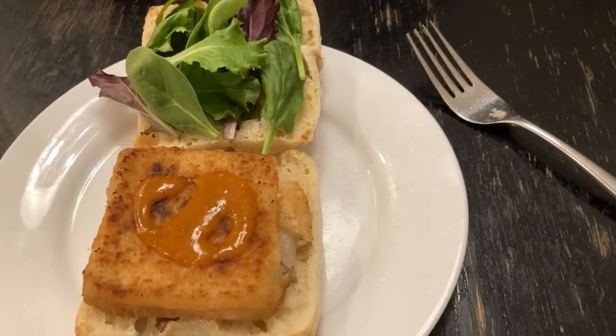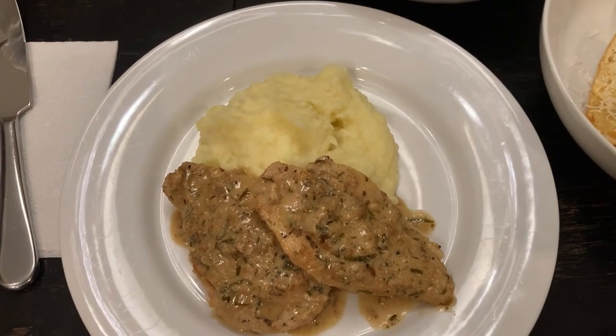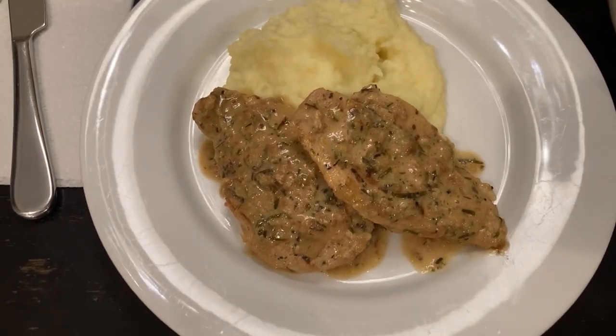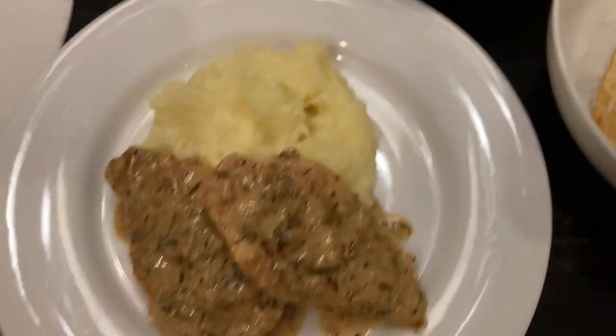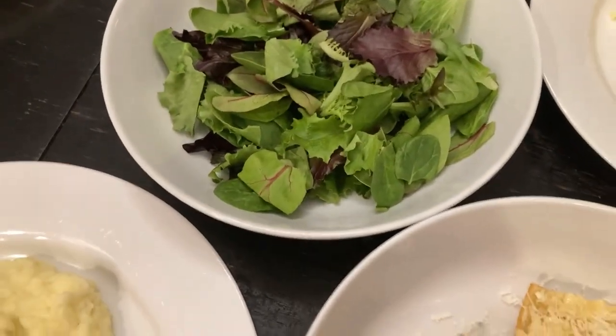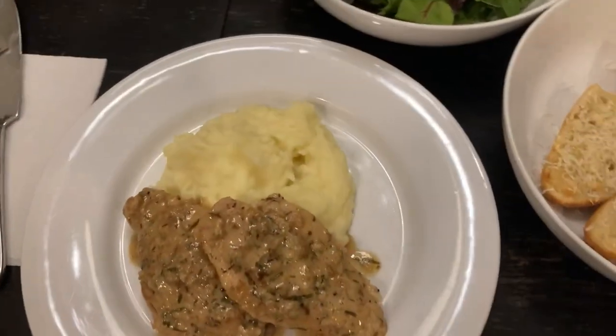So I'm getting ready to eat this and I'll see you tomorrow. Hi guys, so today is Friday and I made some mashed potatoes, some chicken with a creamy tarragon sauce — I definitely should have filmed this — the leftover salad, and some garlic bread. So that's what we're having for dinner and I'll see you tomorrow to show you Saturday.